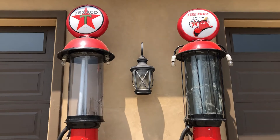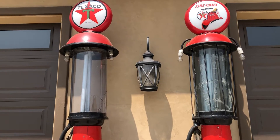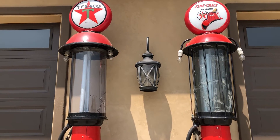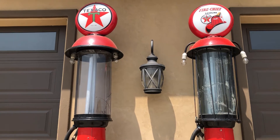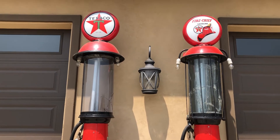They both have the original glass cylinders in them. The one on the left has kind of a purple hue to it, and the one on the right has a blue hue to it. They're both original etched glass with extra cracks.